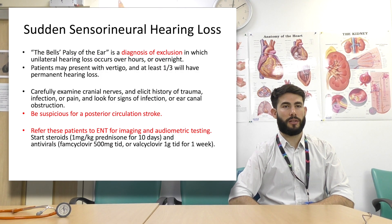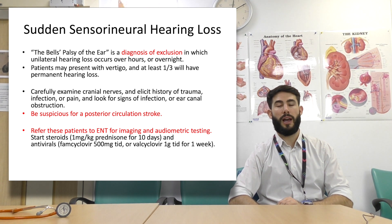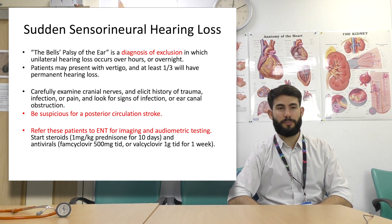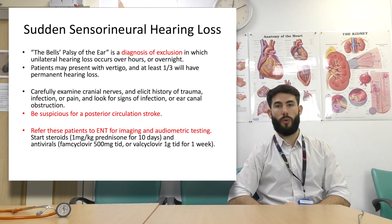Sudden sensorineural hearing loss — referred to as Bell's palsy of the ear — is a diagnosis of exclusion in which unilateral hearing loss occurs over hours or overnight. Patients may present with vertigo and one third may have permanent hearing loss. Always carefully examine the cranial nerves and elicit a history of trauma, infection, or pain. Look for signs of infection and any ear canal obstruction. Be suspicious for posterior circulation stroke. Treatment is steroids: 1mg/kg of prednisolone for 10 days, plus antivirals. They need to be referred to ENT for imaging and audiometric testing. Always exclude a stroke.